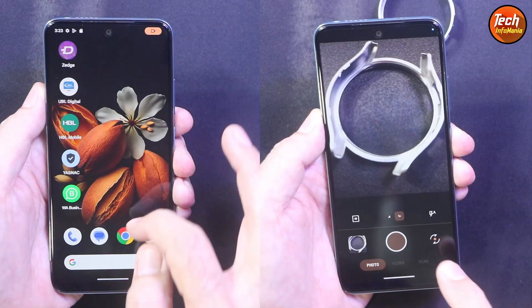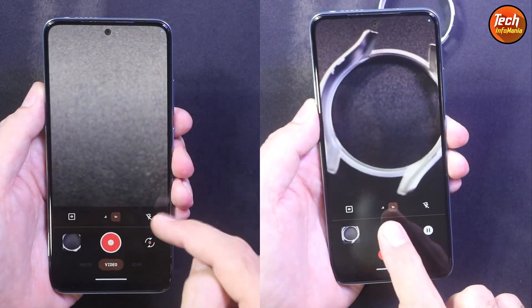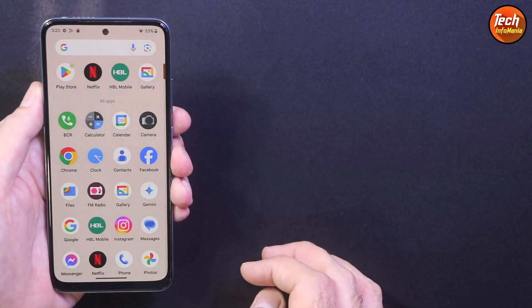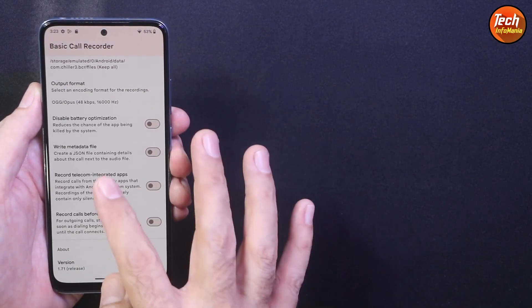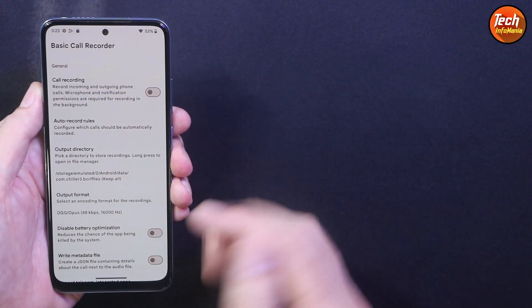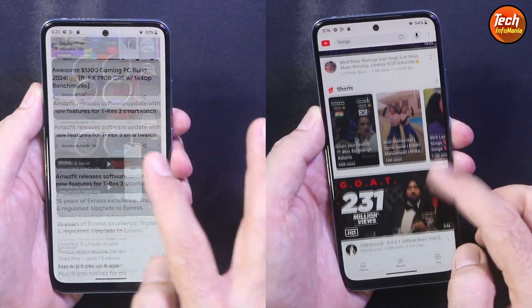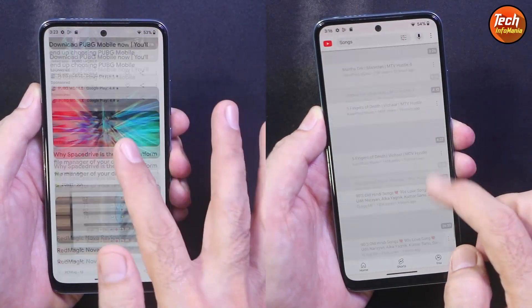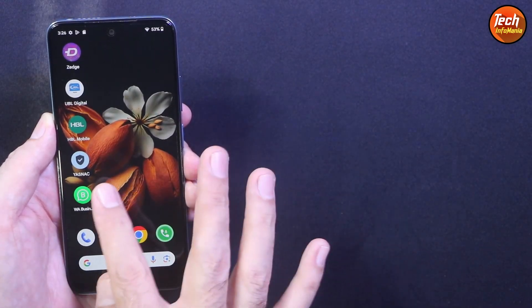The AOSP camera application comes by default, and the rear camera and front camera are working very well. This ROM comes with a basic call recorder — if you want to use it, just turn it on and it will record all your incoming and outgoing calls automatically. The battery life is also very good with this ROM on the Redmi Note 11.